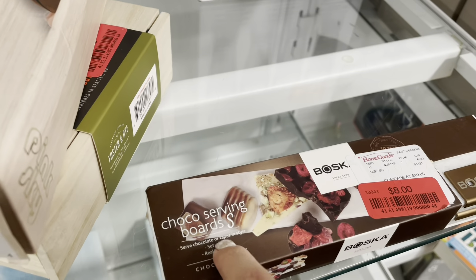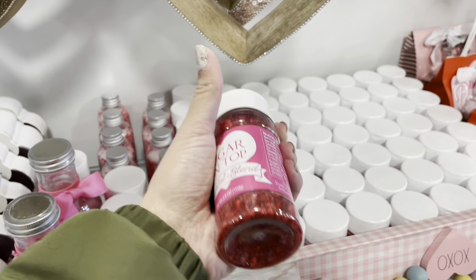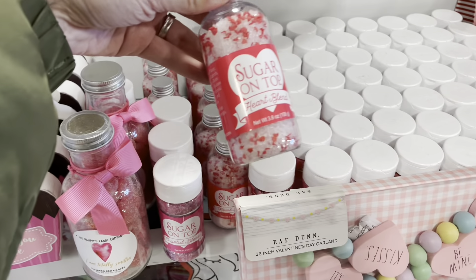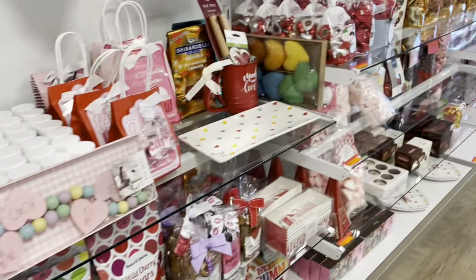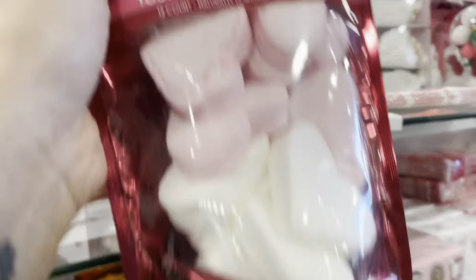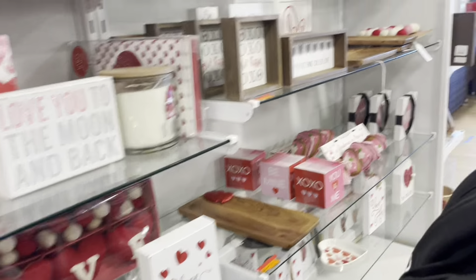There's a choco serving board for $8 — never seen that before. Interesting! They also have all the Valentine's Day stuff out already — sprinkles for $2.99, candies, marshmallows for $3.99. Super cute stuff for Valentine's Day.